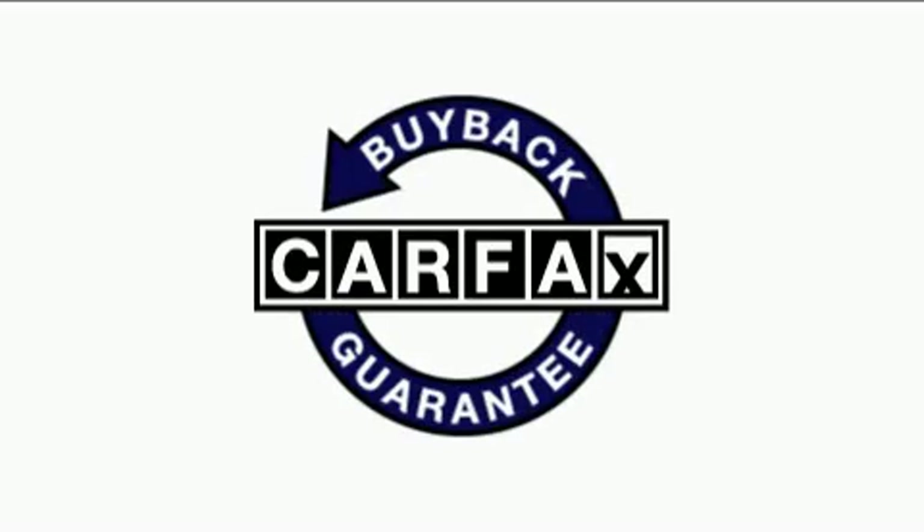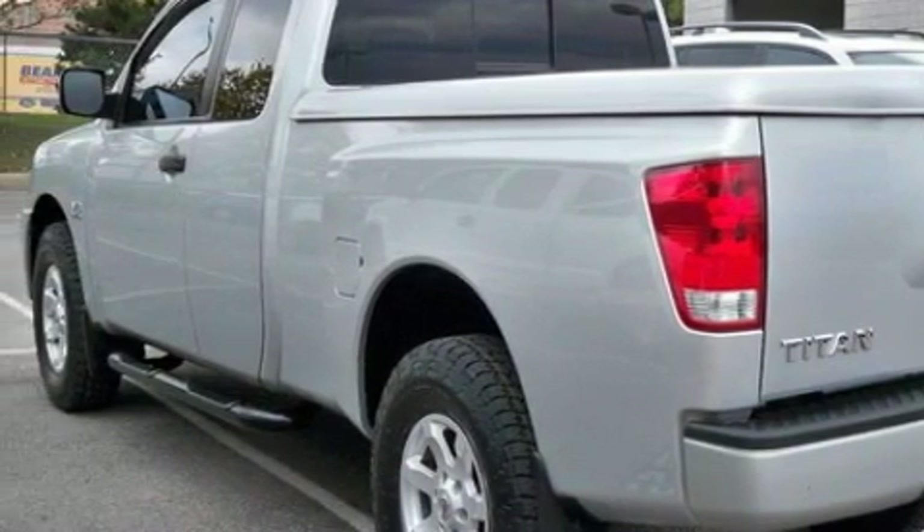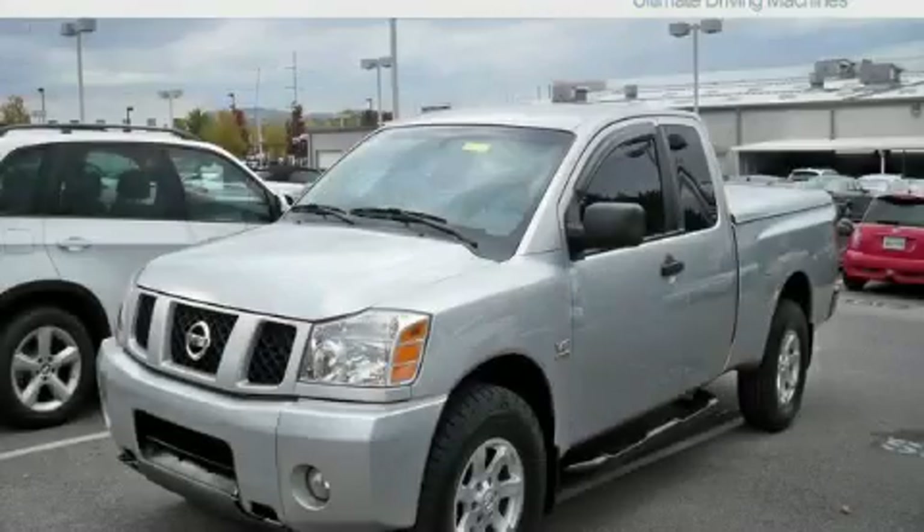Not to mention that this truck qualifies for the Carfax buyback guarantee. Call now to find out how you can own this breathtaking truck.